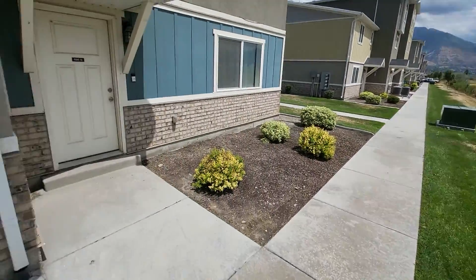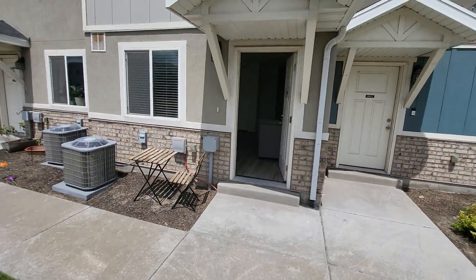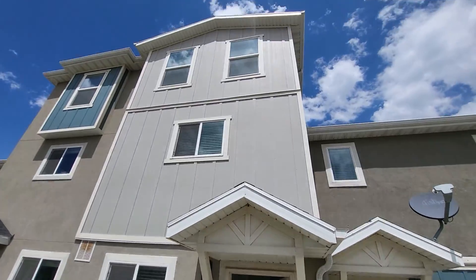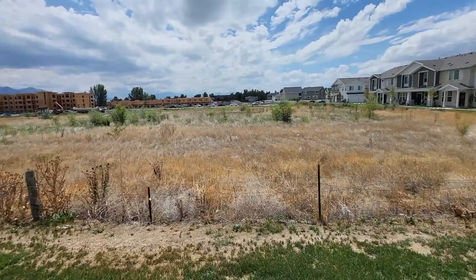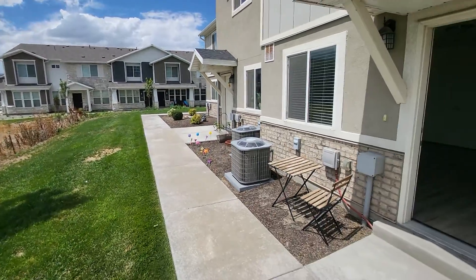This is a really nice townhome in American Fork. It's got a lot of space, as you can see. Nothing in front of it, so you don't feel so cramped.